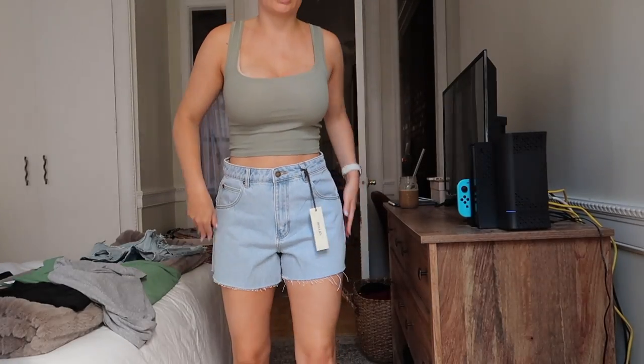I wanted to start out this vlog with a little haul — not sponsored. I just picked up a few things lately and I'm obsessed with everything I got and would highly recommend them for summer, so I figured I'd share with you guys.